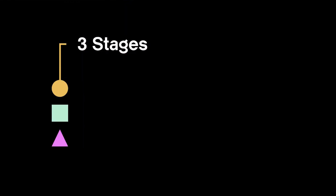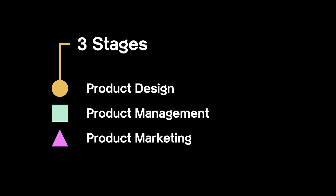So, here's the gist. As a successful product, this smartphone has gone through three stages: product design, product management, and product marketing.